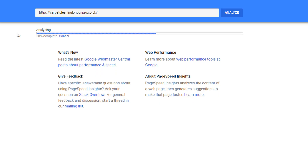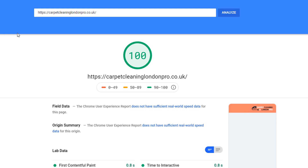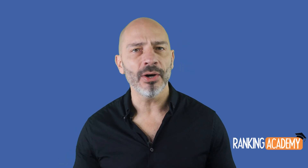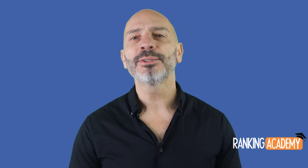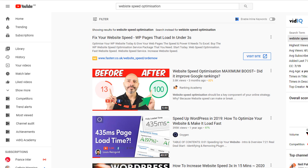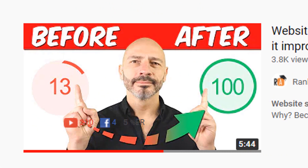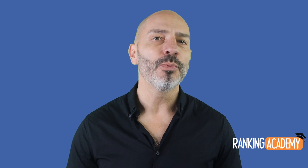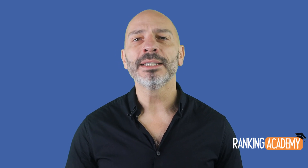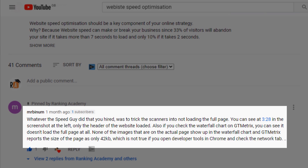48 hours later, the freelancer told me the work had been completed and the site speed score was now 100 out of 100 on mobile phones and 96 out of 100 on desktop. I received a detailed report describing what had been done and how well the site was now performing. Needless to say, I was delighted with the result and thought it was money well spent — I even made a video about it. That was until a month later, when I came across a detailed comment on that video from someone called Mr. Binham, saying that whatever the Speed Guy did was to trick the scanners into not loading the full page.